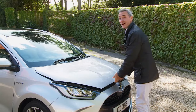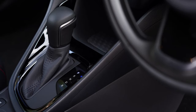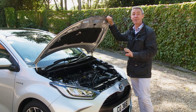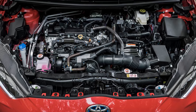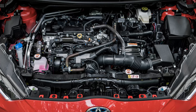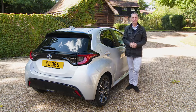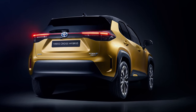All mainstream Yaris variants are fitted with exactly the same 1.5-litre VVT-i 116-horsepower full hybrid petrol engine mated to CVT auto transmission, and you have to have five doors — unless you opt for the GR Yaris. This motorsport-developed super hot hatch comes only in three-door form and uses a three-cylinder 1.6-litre conventional turbo petrol unit, putting out a potent 257 horsepower transmitted via a compact four-wheel drive system.